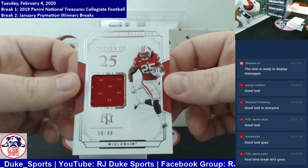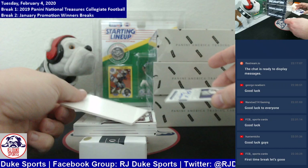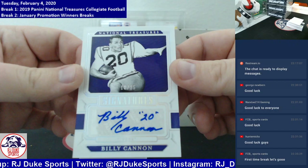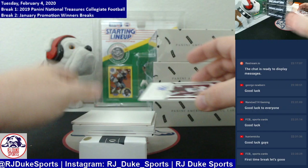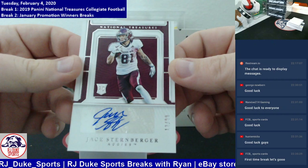Number 299 — Melvin Gordon, single color patch, 50 of 99 going to the Melvin Gordon spot. Next up, looking at some legend ink here, number to 25, Billy Cannon, adding number 20 to his signature. This is 18 of 25 going out to the Billy Cannon spot. Next up, a little more ink — rookie time, number to 99, on sticker, it's Jace Sternberger, 13 of 99 going to the Jace Sternberger spot.